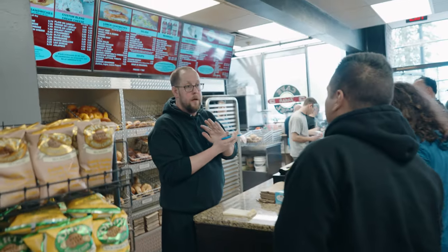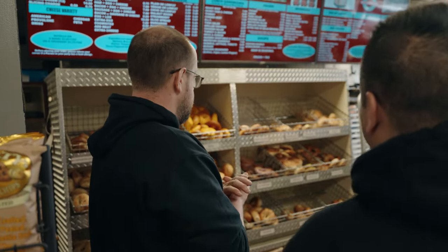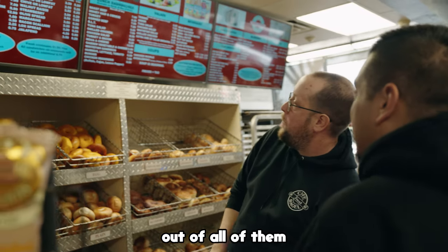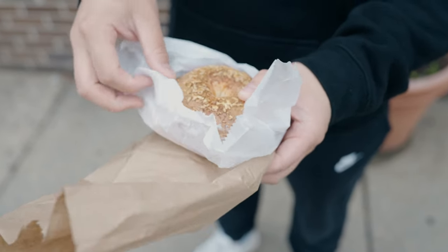What do you recommend for a bagel out of all the bagels? Can you recommend one? My favorite is Asiago. Alright, I'll do that. What cream cheese? My favorite is bacon scallion. Alright, I'll do that. Appreciate it. So this time I have an Asiago bagel with a bacon scallion cream cheese. Zach, look at that — this looks so good.